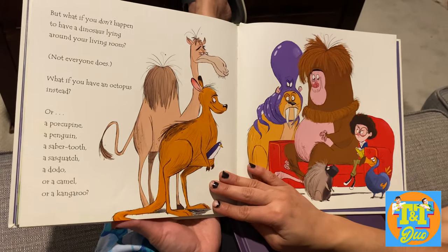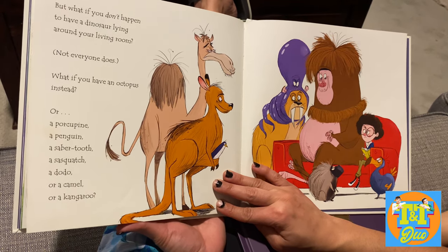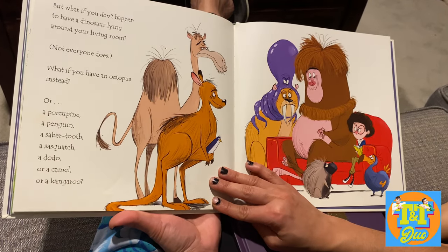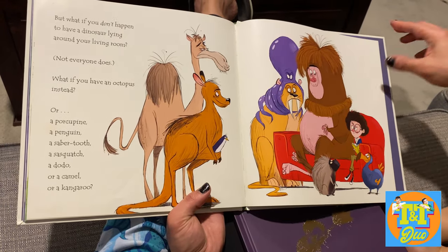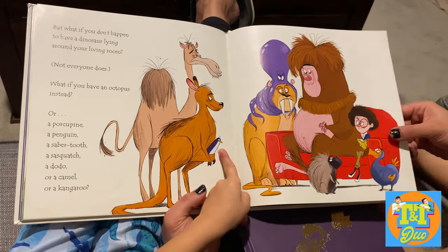But what if you don't happen to have a dinosaur lying around your living room? Not everyone does. What if you happen to have an octopus instead? Or a porcupine, or a penguin, or a saber-tooth, or a sasquatch, or a camel, or a kangaroo, or a porcupine, or a doo-doo?